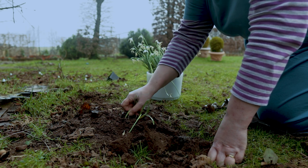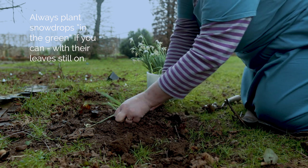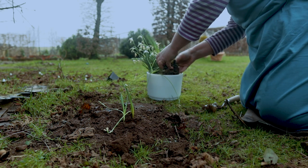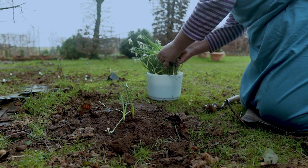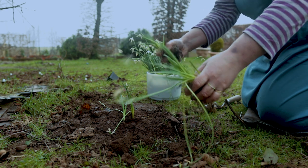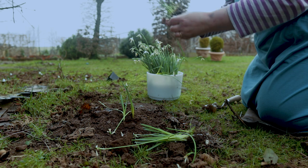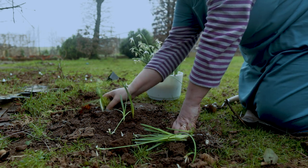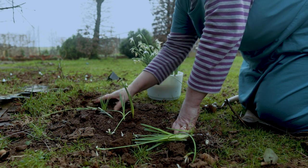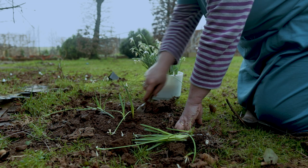I'm putting two or three bulbs in each of these holes because that will give me a nice, abundant effect much quicker. Splitting this — it was an original colony, I'm just splitting that up — putting it in at the same kind of level and putting the soil around. This is a molehill I'm digging into here.